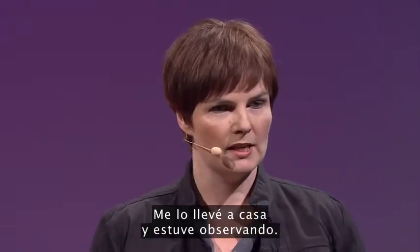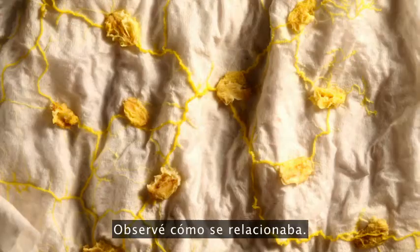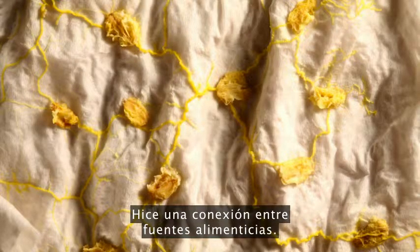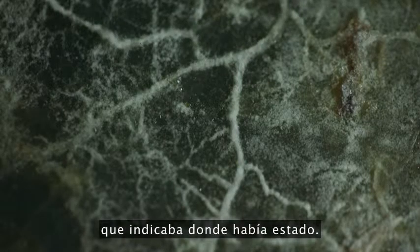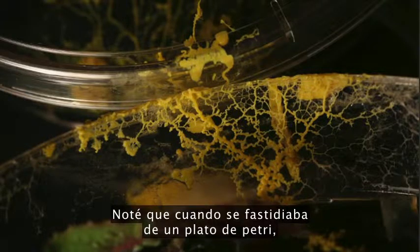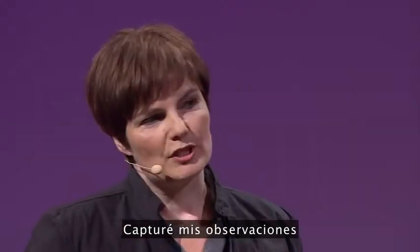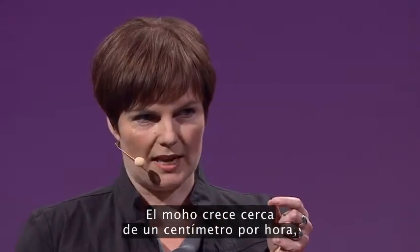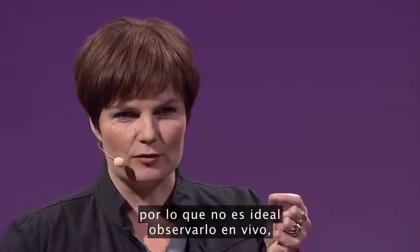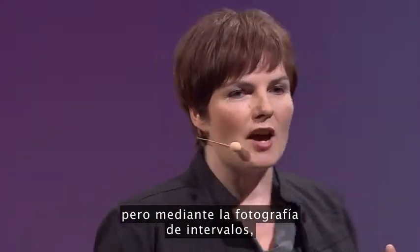So I took it home, and I watched. I fed it a varied diet. I observed as it networked, it formed a connection between food sources. I watched it leave a trail behind it, indicating where it had been. And I noticed that when it was fed up with one Petri dish, it would escape and find a better home. I captured my observations through time-lapse photography. Slime mold grows at about one centimeter an hour, so it's not really ideal for live viewing unless there's some form of really extreme meditation. But through the time-lapse, I could observe some really interesting behaviors.